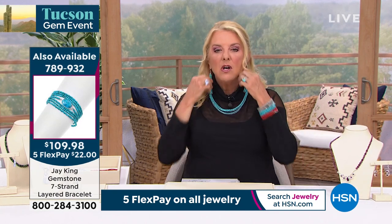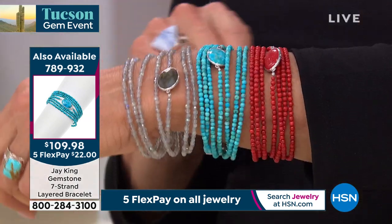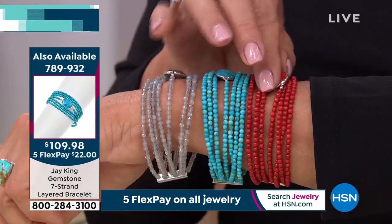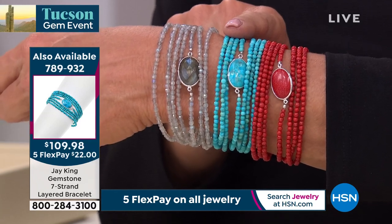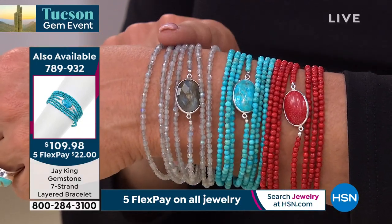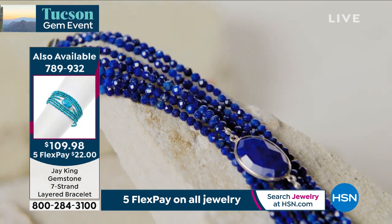Jay, I absolutely adore the silver work on this. A piece like this in Tucson, Albuquerque, or Santa Fe could be several hundred dollars — we really get spoiled by Jay. And don't forget, five flex pay on everything. Now an official update on our Today's Special bracelet: we have sold over 2,200 — not all day, not on the air for 10 days, that's literally in a half hour. If you want the turquoise, the small/medium has 450 left and the medium/large has about 500 left. So those are almost gone.